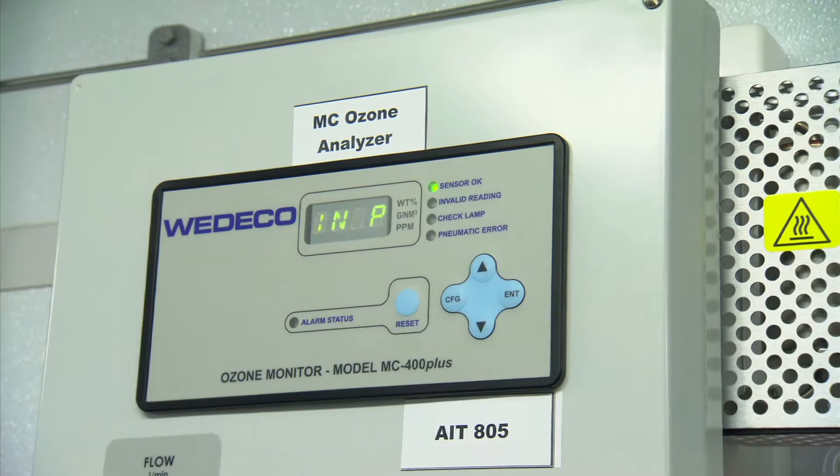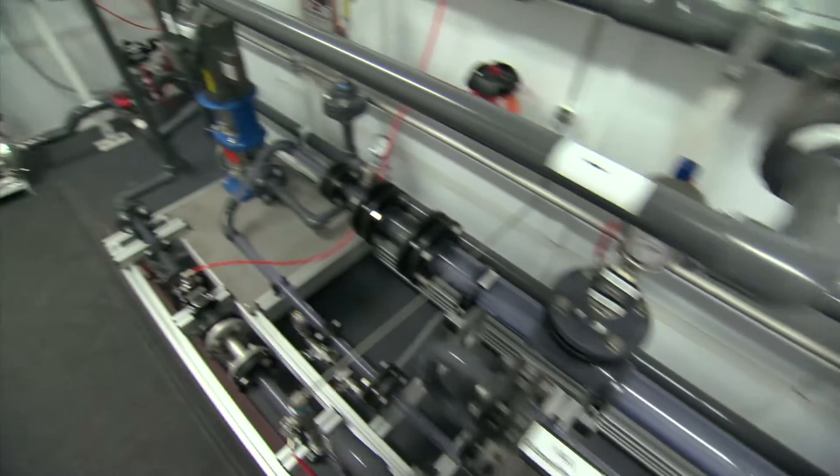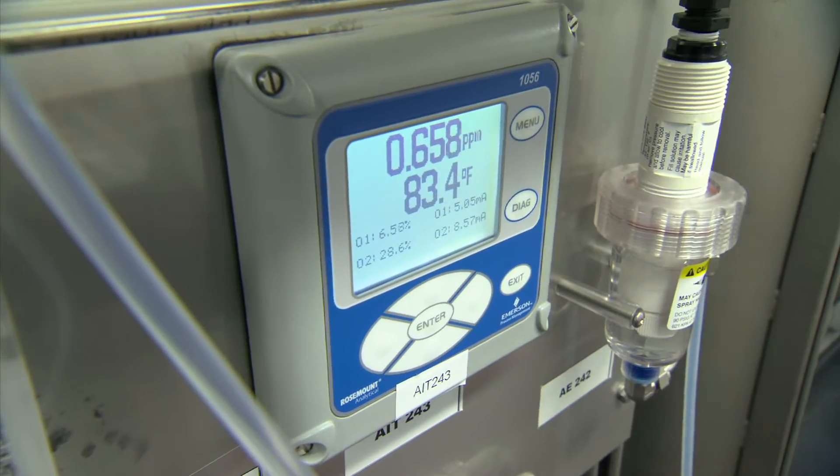The controls are very easy to use. It has a lot of flexibility in terms of what it can do — varying the flow of water, ozone dose, different contact times through the system — and a lot of different sample points in there that are useful to have.